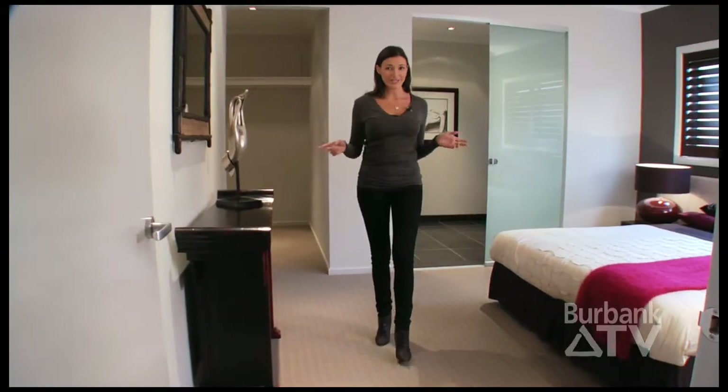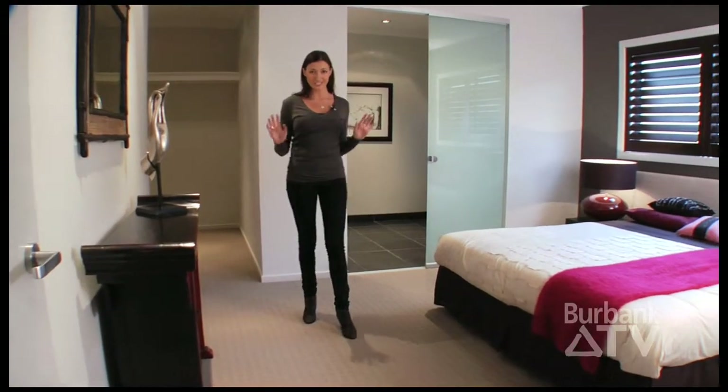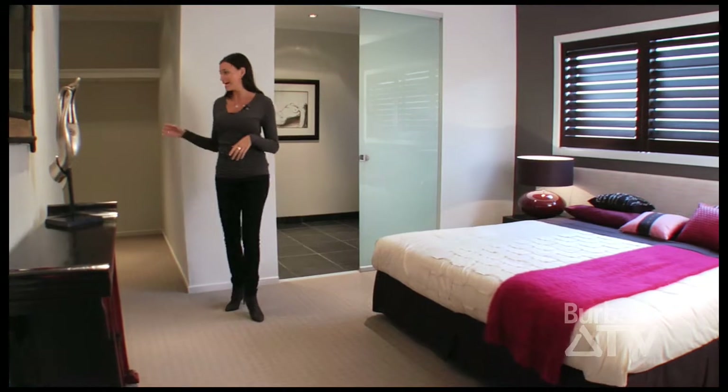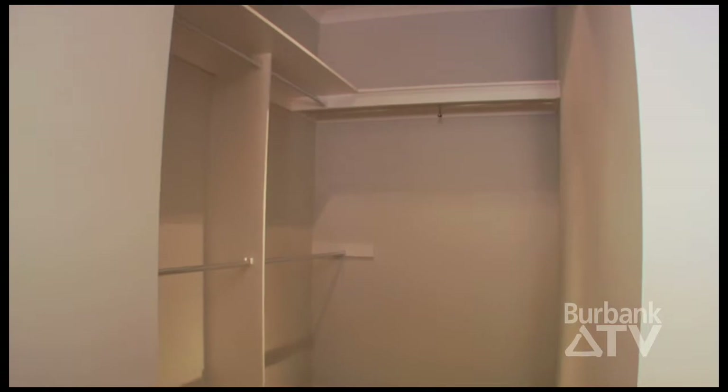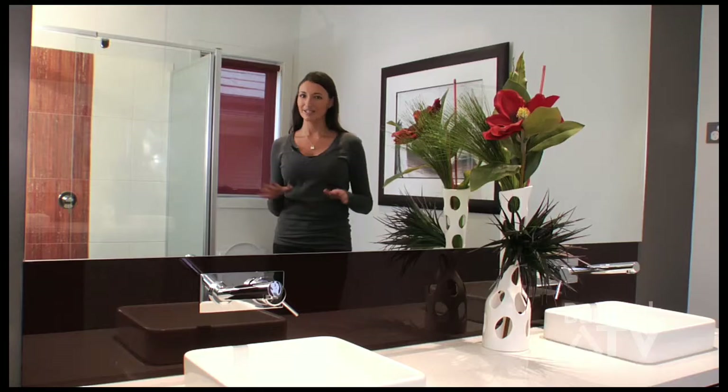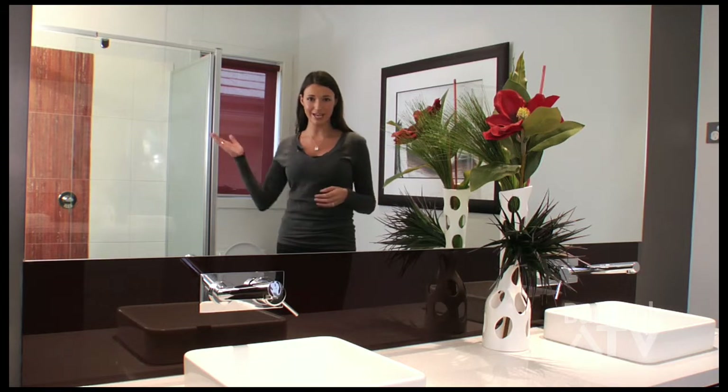Down the end of the hallway is this master bedroom. As you can see, there's loads of space and it includes this generously-sized walk-in robe. The ensuite is my favourite feature, with these great twin basins and twin shower heads — it's perfect for two.